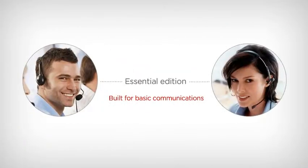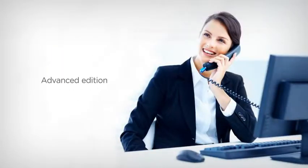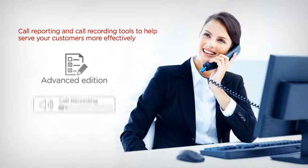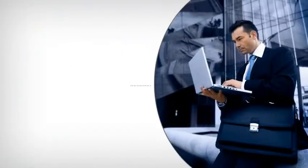Use Essential Edition if you need just basic communications. Preferred Edition enables you to make a strong impact on employee productivity and improve responsiveness. Advanced Edition gives you call reporting and call recording tools to help serve your customers more effectively.